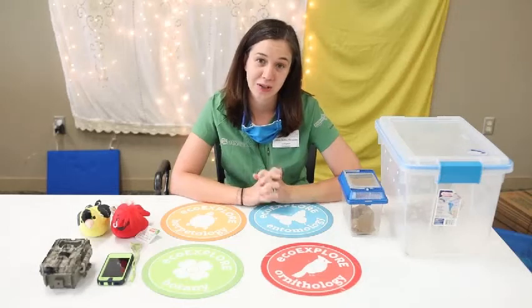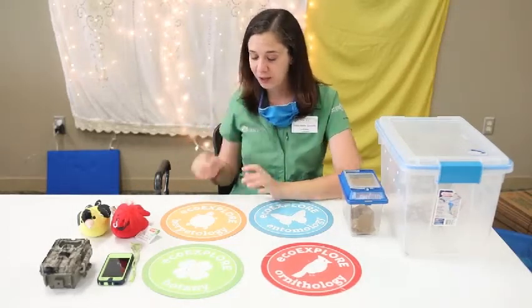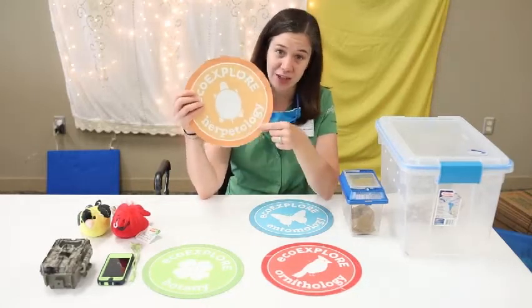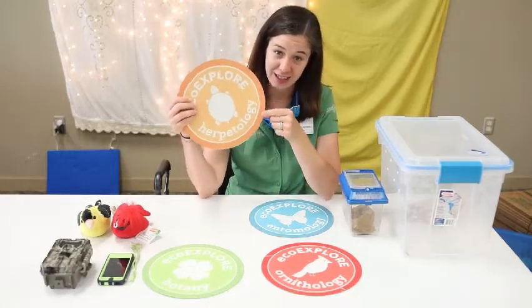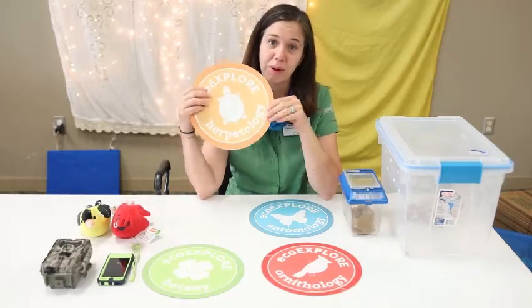Thanks to y'all for joining me. I have some very special animals that I brought with me. These animals all fall under the study of herpetology. That's a really big science word — herpetology is the study of reptiles and amphibians.